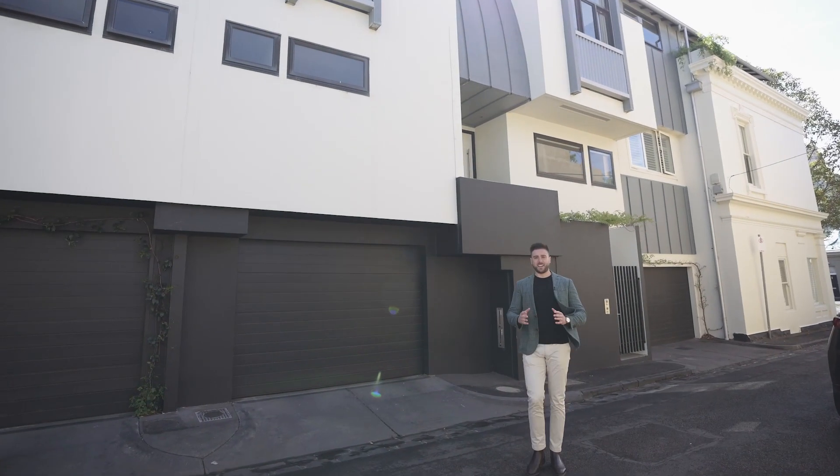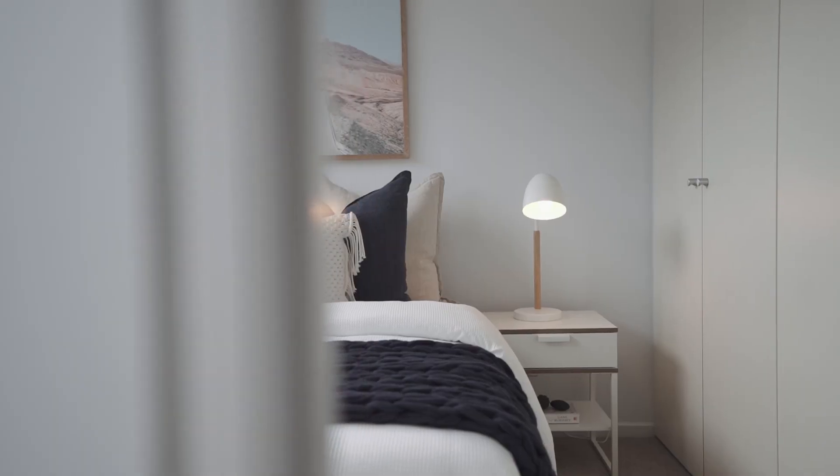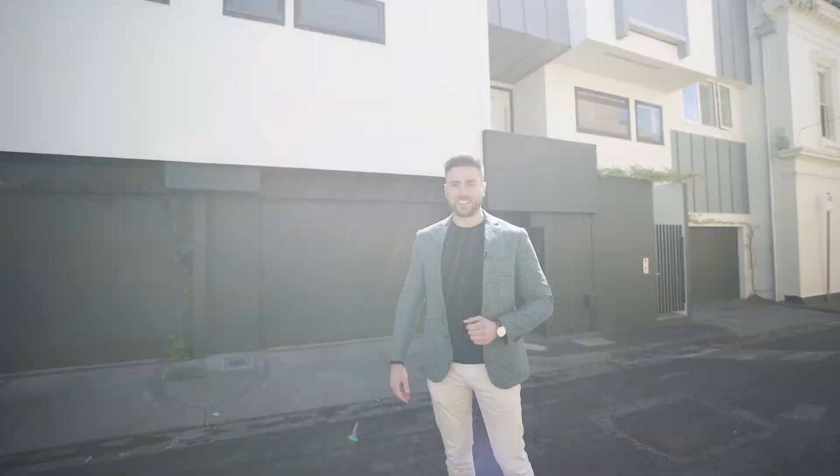Peter Zervis from White Fox. Now here's the deal — light filled and well proportioned throughout, this contemporary townhouse is low maintenance living at its finest. Let's go take a look.